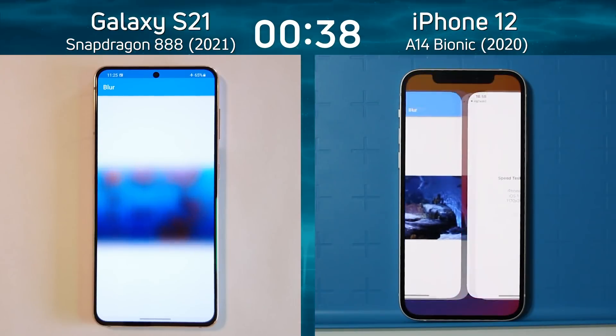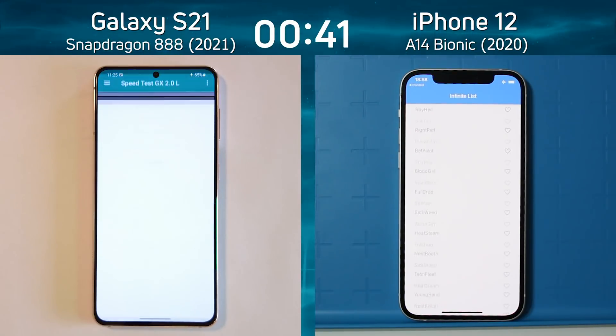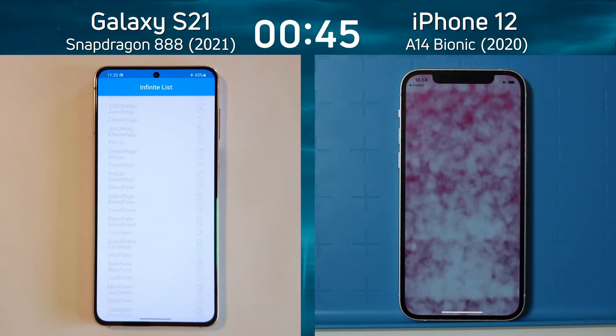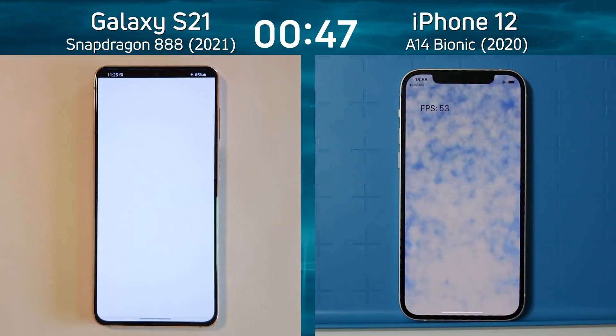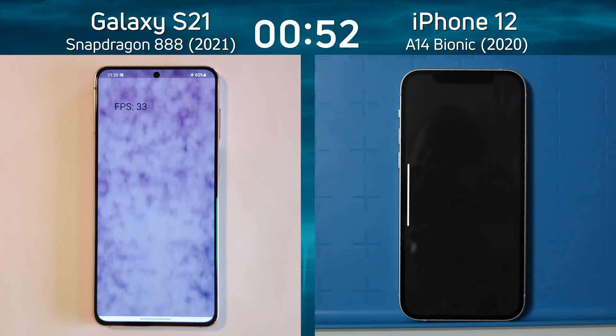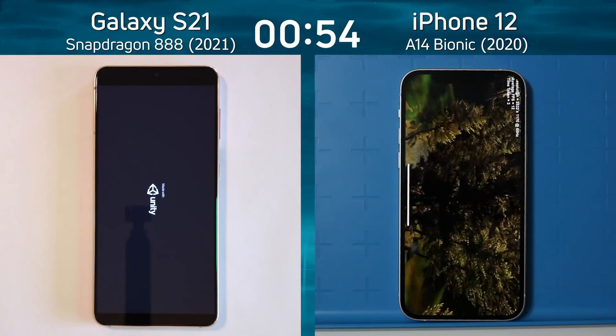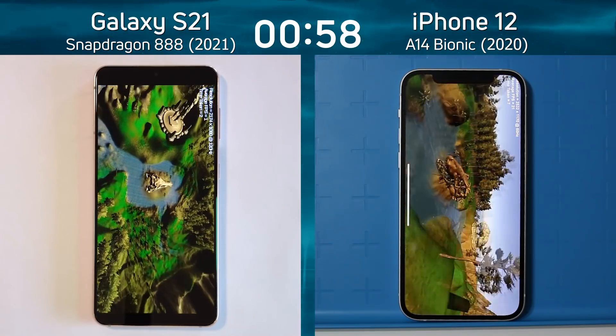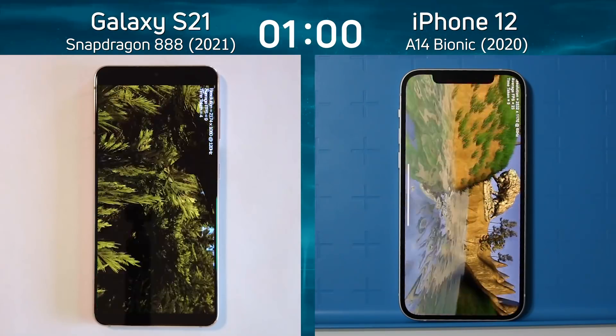Coming up is the smoke particle test where we can see the frame rate for the 2D graphics. Into the infinite list, the iPhone 12 still holds the lead — 53, 52, 51 frames per second, which is quite impressive. On the left, the Galaxy S21 shows 34 — a big difference. Now into the Unity test, the iPhone is already swinging down toward the water while the Snapdragon 888 is starting its test.